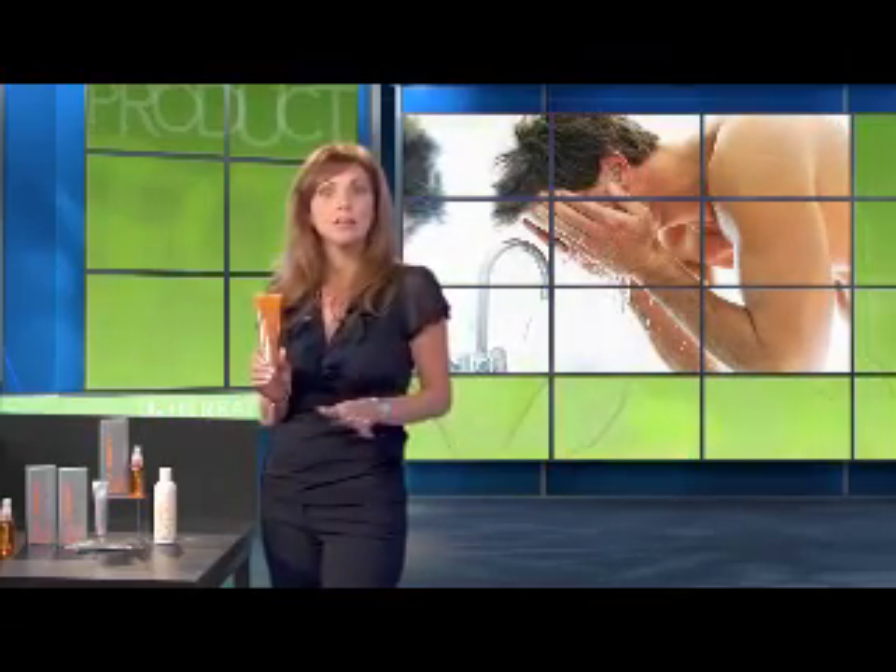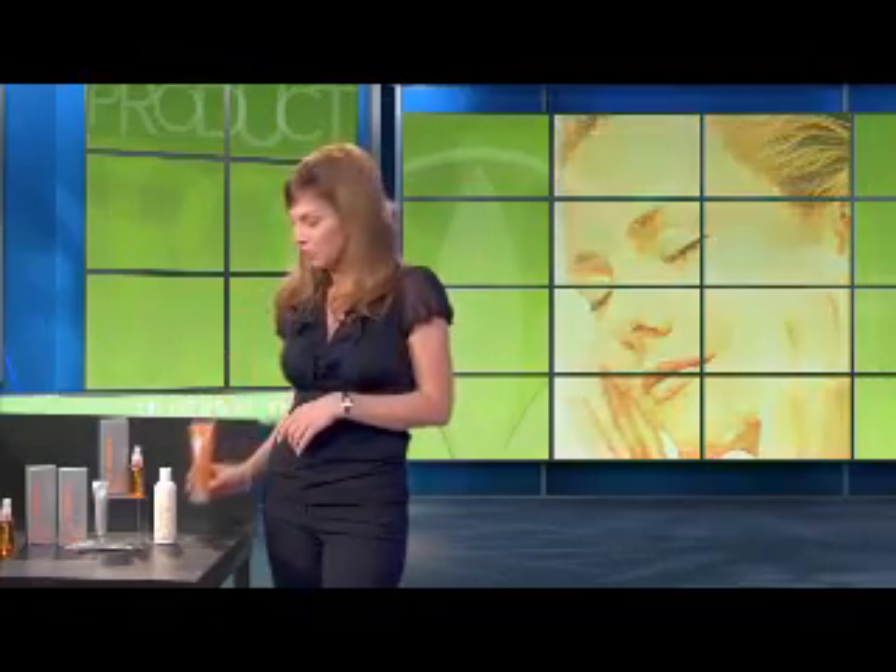Radiant C Daily Facial Scrub Cleanser comes in a fresh citrus scent and helps cleanse and revitalize your skin. It's perfect for everyday use and great for all skin types whether you're oily, dry, sensitive or somewhere in between. Its cleansing action is gentle so it softens and smooths your skin while also helping deliver Vitamin C based antioxidant protection.